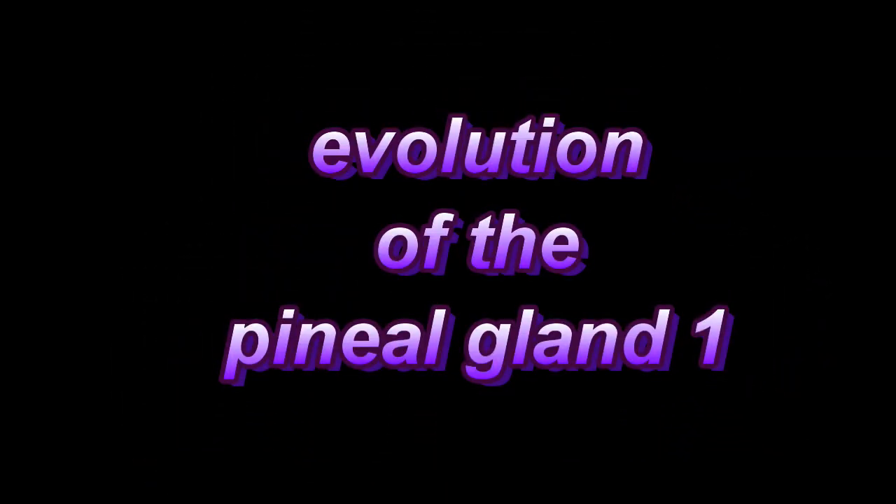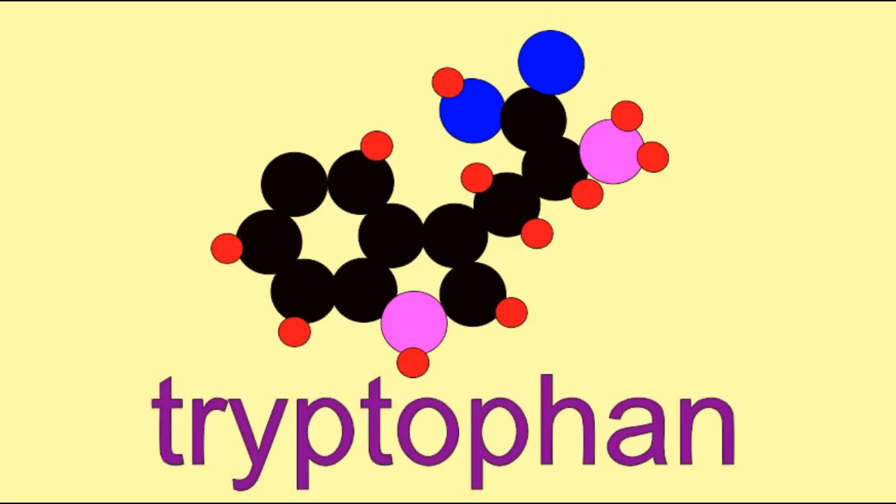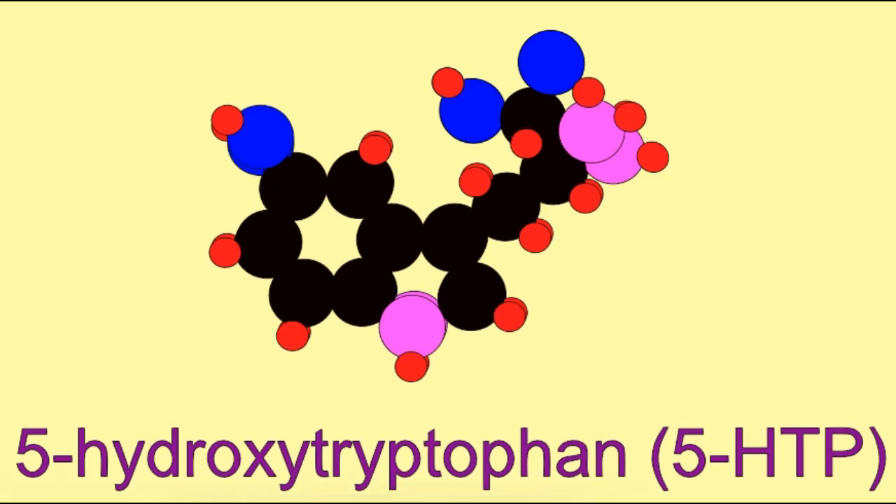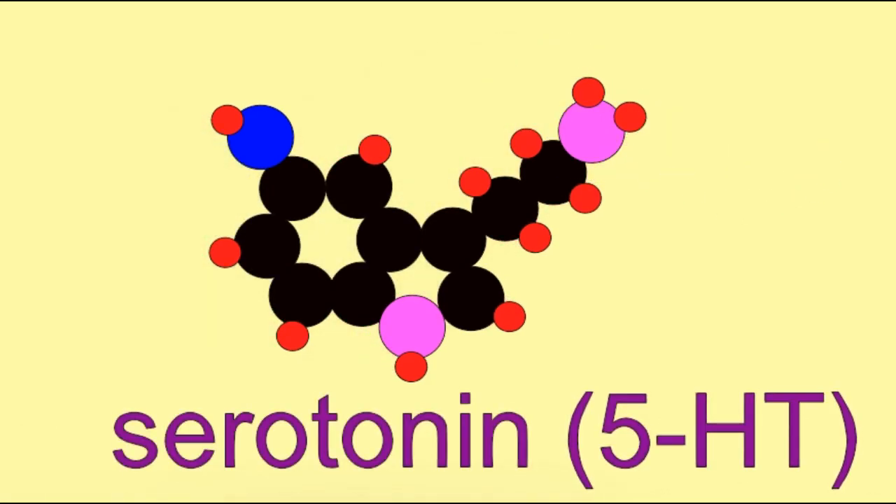The amino acid tryptophan can be converted into serotonin in two steps, and serotonin can be converted into another biologically active molecule, melatonin, in another two steps.